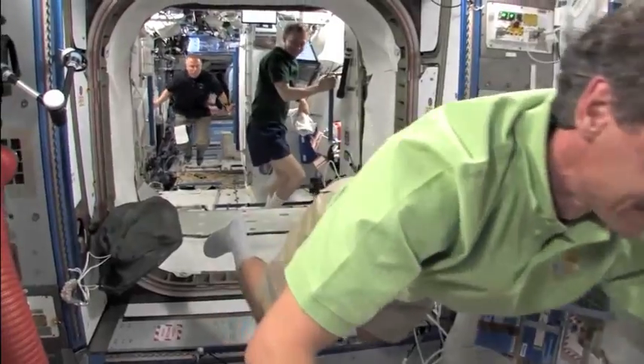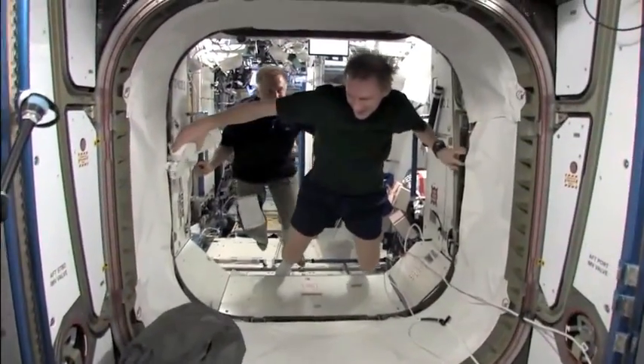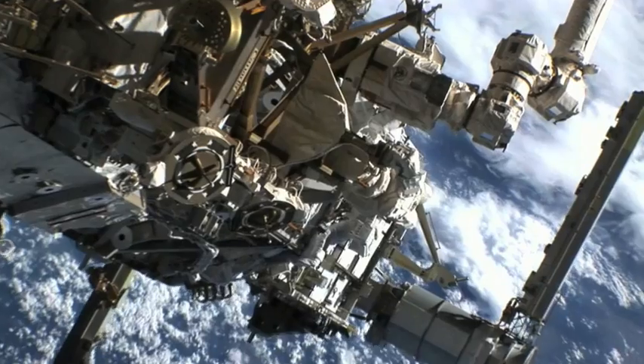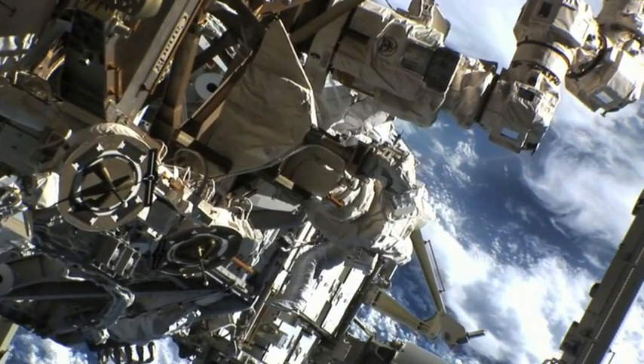It's an important component in increasing the crew size on the station from 3 to 6. It all adds up to the most productive environment for the people who live and work on the International Space Station.